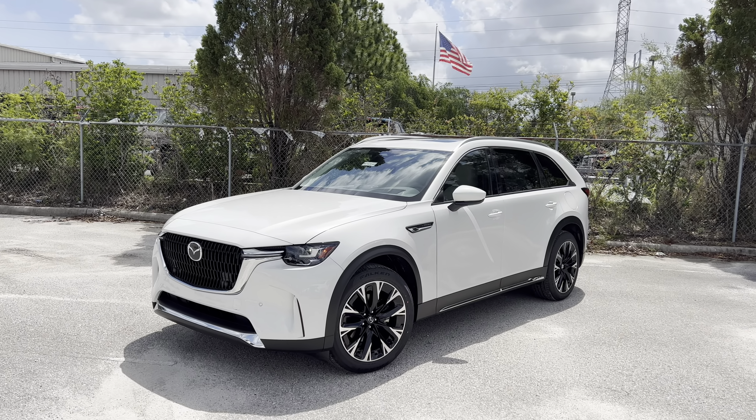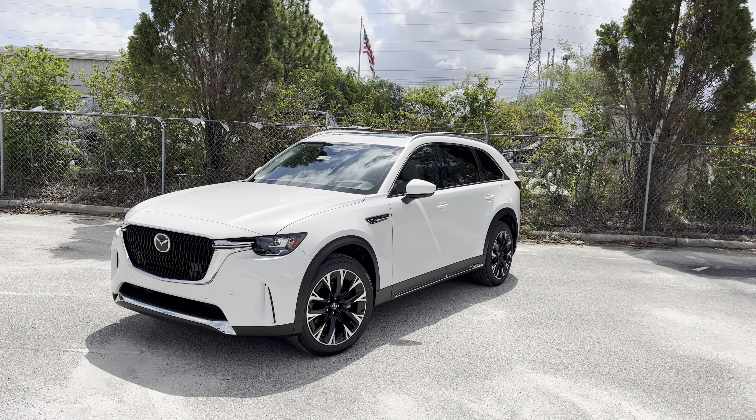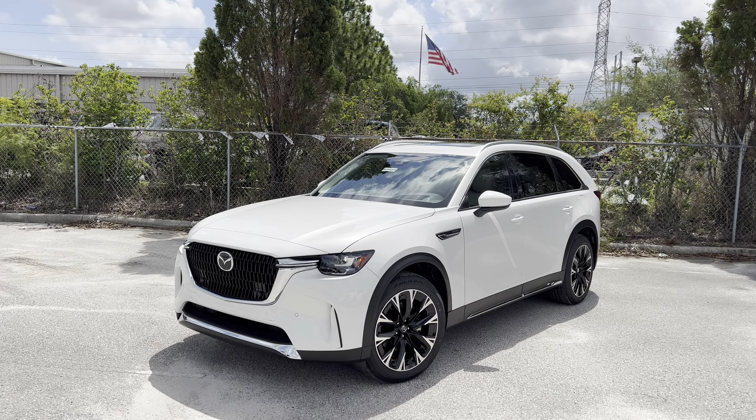Hey guys, Will here with WTF Car Reviews, and today we're going to be reviewing the all-new 2024 Mazda CX-90 Plug-In Hybrid Premium. A big thanks to Ben at Furman Mazda in Brandon, Florida for helping make this review possible. I'll leave a link to their inventory below, and if you're looking for a new car or SUV in the Tampa area, I would definitely recommend checking these guys out.